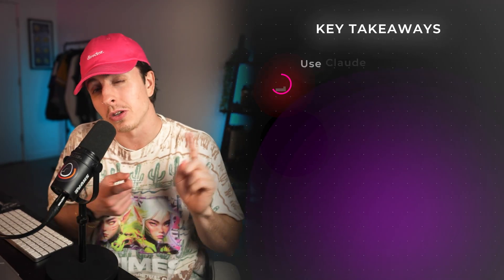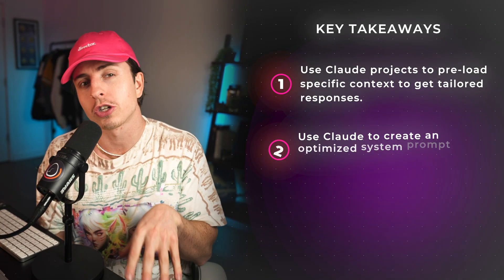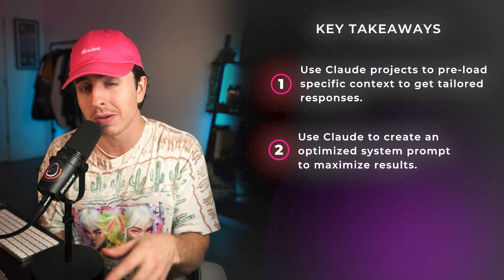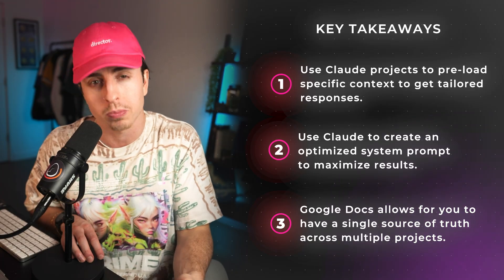Some key takeaways: use Claude Projects to preload specific contexts to get tailored responses. Use Claude to create an optimized system prompt to maximize your results. And use Google Docs, which allows you to have a single source of truth across multiple projects.